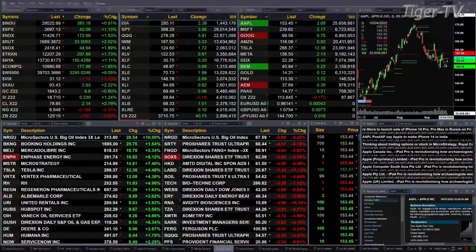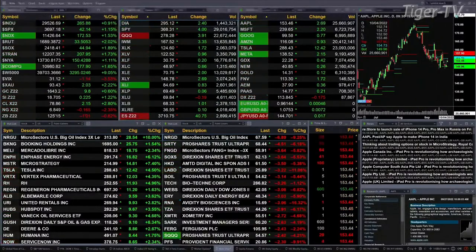The Dow is up 264 points, nearly 1%. A little over 1% for the S&P, or 42 points. 1.5% for the NASDAQ, up 173. 2% for the Russell — she's up 33 points. The semis are up 2%, that's 45 points to the upside.